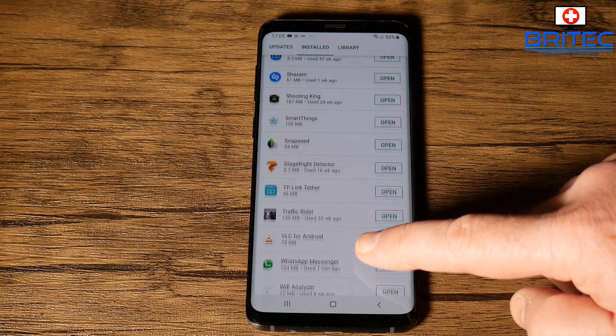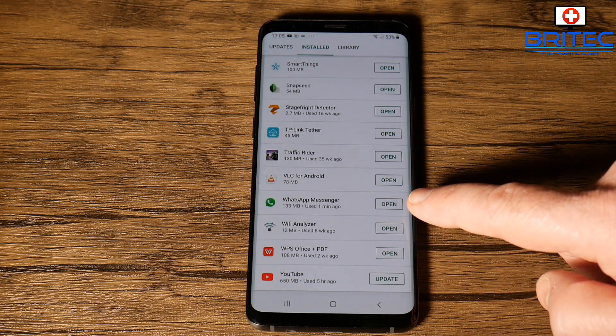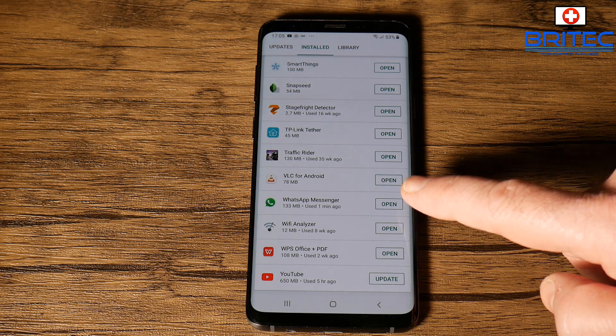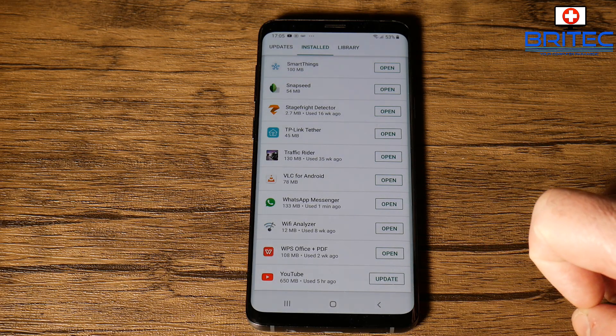If you don't keep the latest updates of WhatsApp, you will be vulnerable, because no one knows the full magnitude of this hack at the moment. As you can see here, WhatsApp Messenger has been updated on my phone. If you see an update message just like this, then you need to update it.